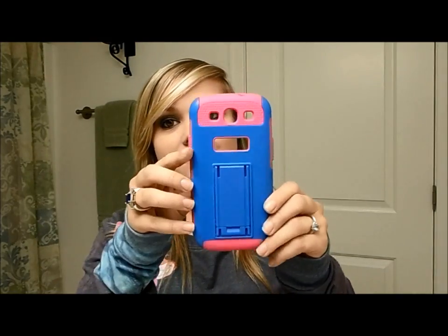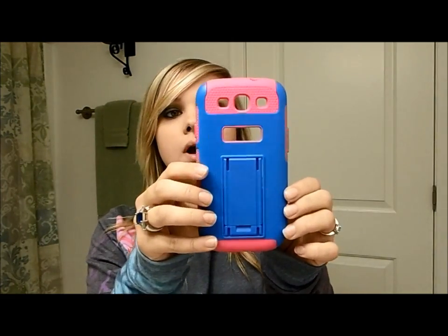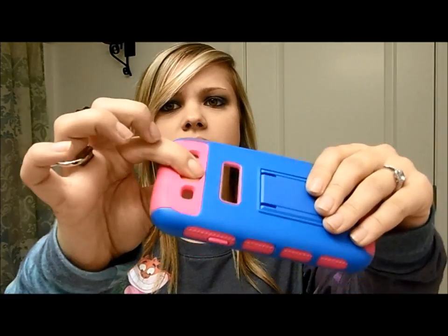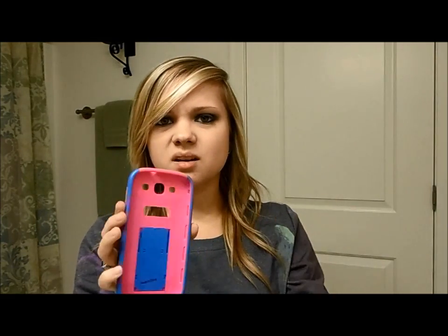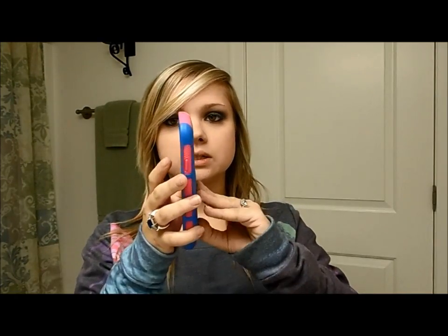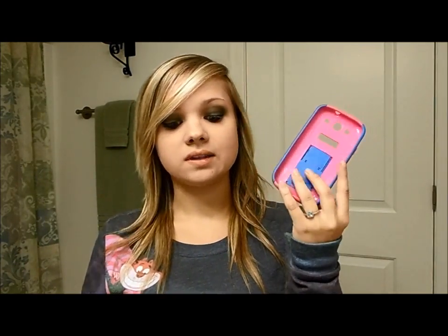The next phone case you may have already seen in my updated favorite phone apps video, since I had it on my phone then. This is also from Amazon.com. It's a hard case — the pink part is like jelly and kind of loose, and I haven't really tried pulling it apart from the blue because I don't want to break it. I basically got this case because of the kickstand on it — I love having at least one phone case with a kickstand, and I found this really pretty one.